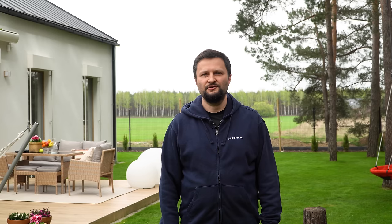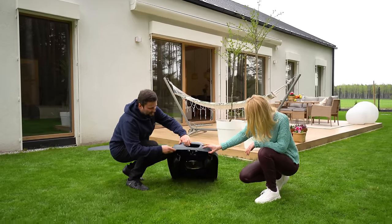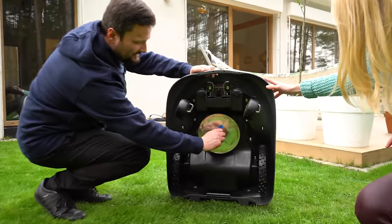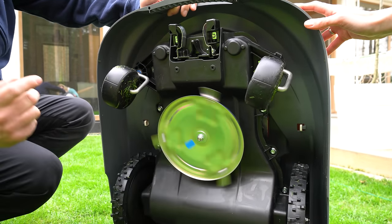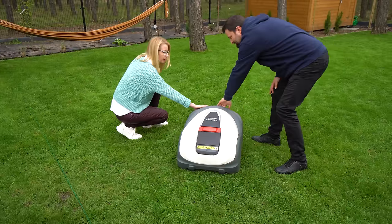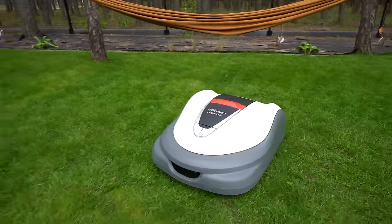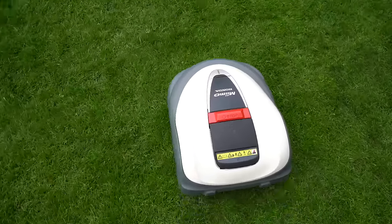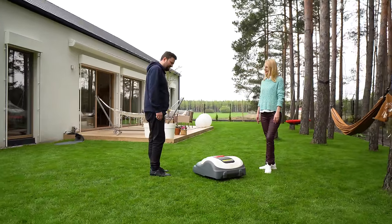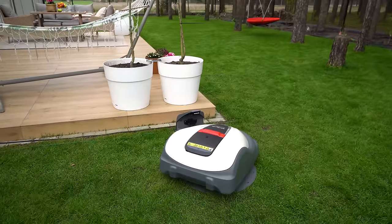Wybierając robota, należy zwrócić uwagę na powierzchnię i kształt trawnika, jakość urządzenia oraz renomę marki. Mimo, skonstruowane przez inżynierów humanoidalnego robota Honda Asimo, są produkowane we Francji, co gwarantuje najwyższe standardy jakości. Aktualizacje oprogramowania są realizowane na bieżąco — Hondy Mimo nie chorują, nie biorą urlopów, a za to pieczołowicie dbają o każdy trawnik. Dla widzów naszego kanału partner odcinka przygotował specjalną ofertę: robot Honda Mimo 3000 z kosą akumulatorową w cenie robota. Link znajdziecie w opisie odcinka.